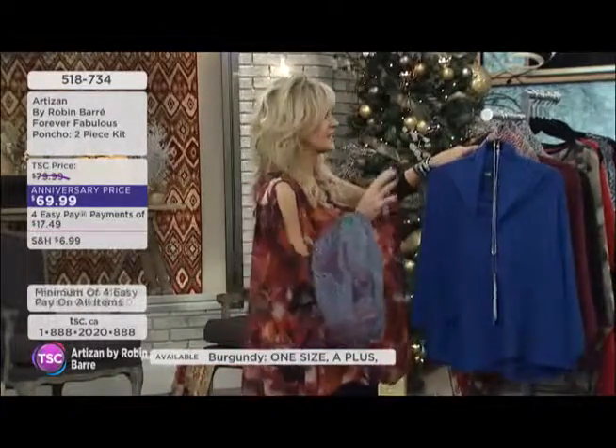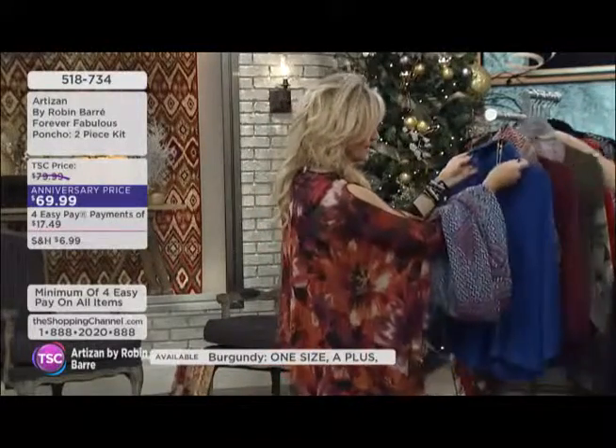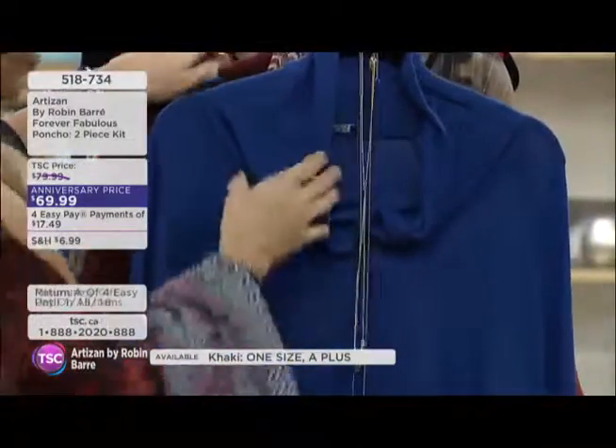This is a must-have. This is a fantastic wardrobe staple. It incorporates that mock neck, which is huge — a very huge trend this season.